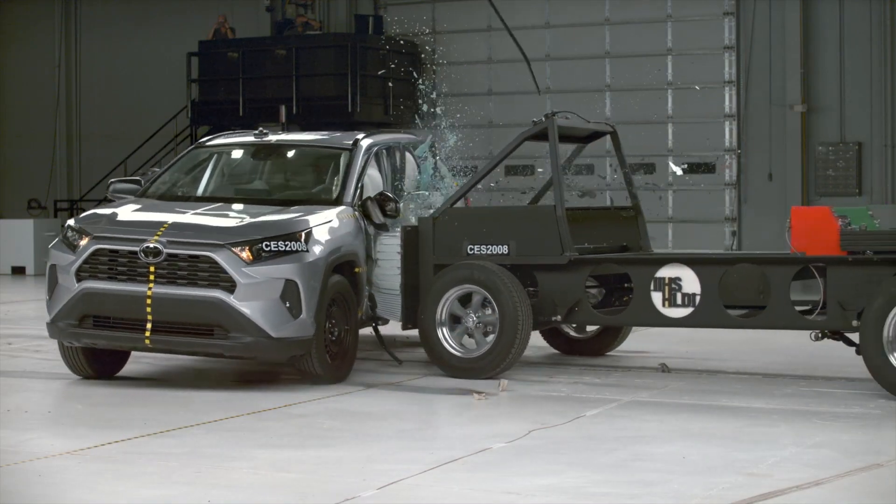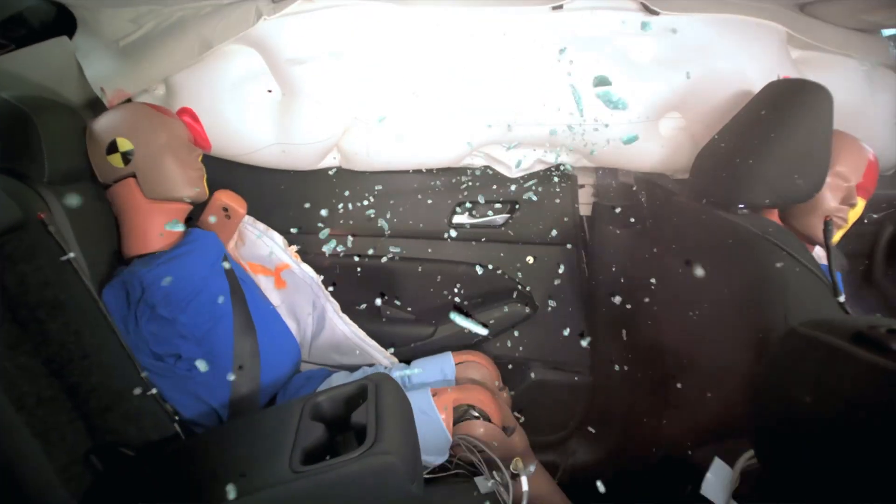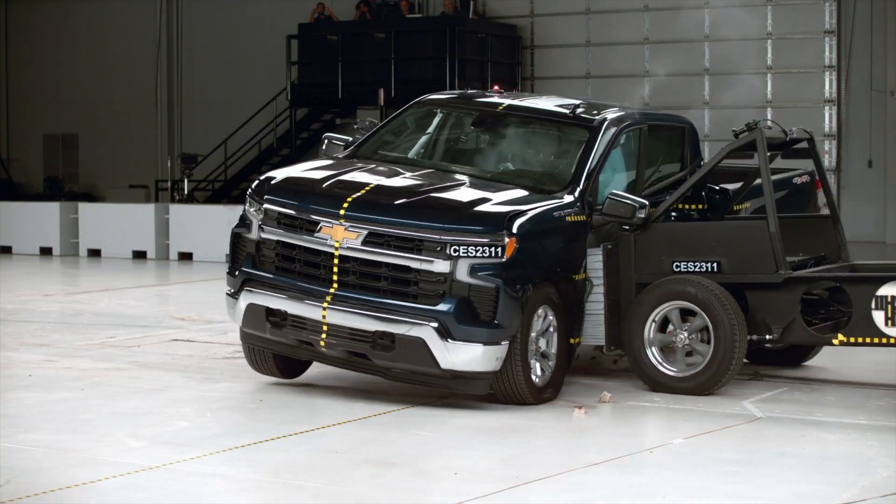But not every vehicle has seen improvements. In this video, we'll review the vehicles for sale today that have subpar performance.